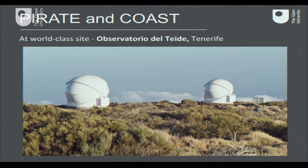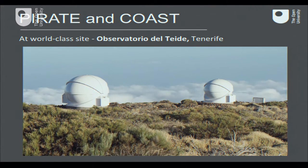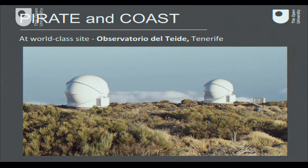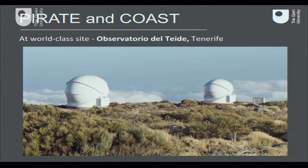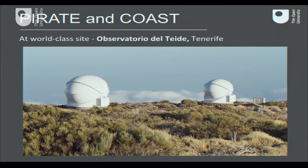We are fortunate enough to place our two facilities in the area: the larger one has a 4.5-meter dome, the smaller one a 3.5-meter dome, at the Observatory of Tenerife, 2,400 meters above sea level, normally above the clouds, affording perfect viewing conditions 80% of the time throughout the year.